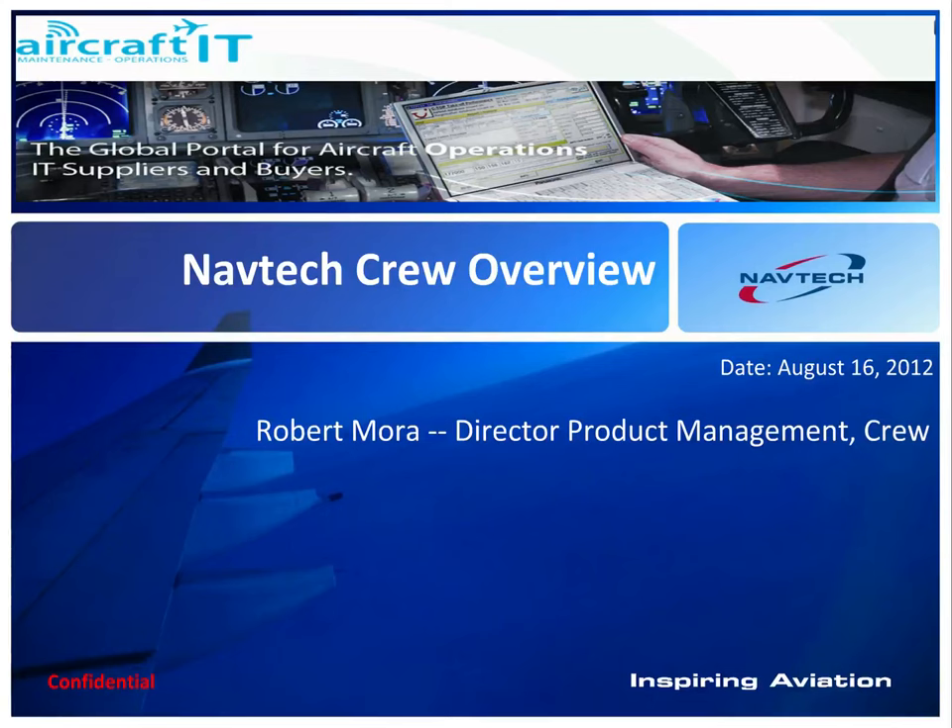Thanks everyone for attending the meeting. I'm Robert, the Director of Product Management for CREW here at Navtech.